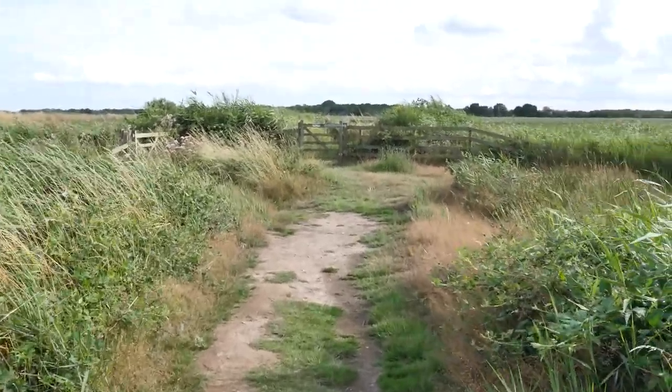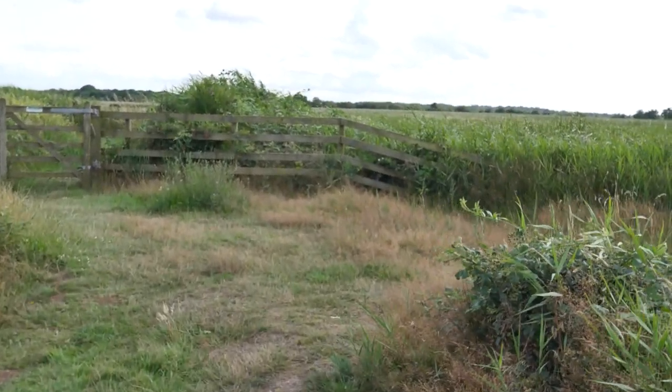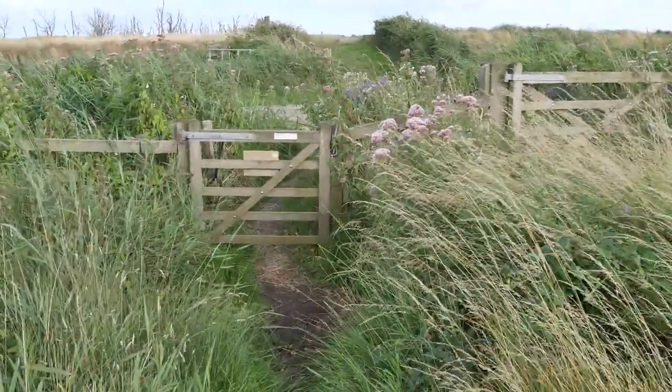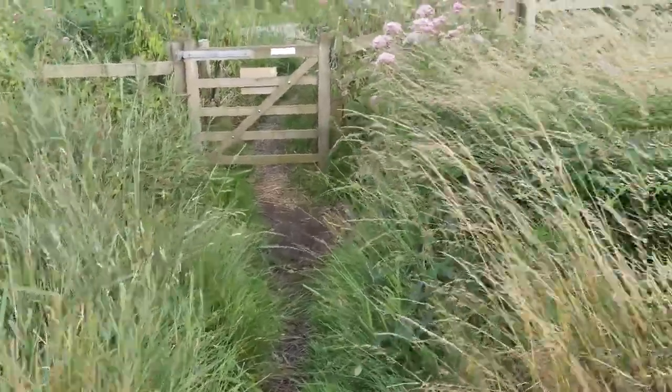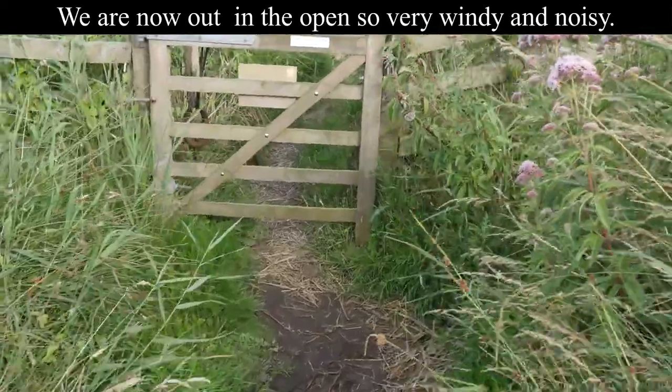I'm going to spin around so you'll be able to see where we are. The marsh opens up behind me, and then over to the other side is where the main part of the marsh is. We're at the gate now and we have two options — we can go through that gate there or through this one here. When the weather's not so good that lower path would generally be full of water, so we wouldn't go that way. As it's not too bad today we'll go through this gate.